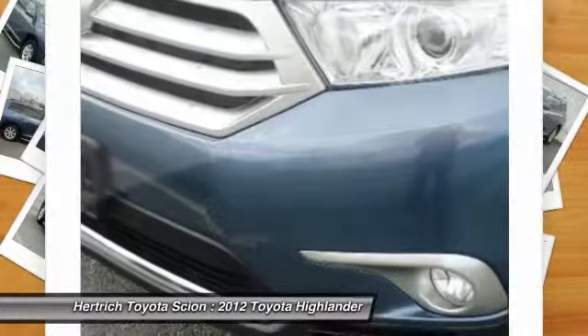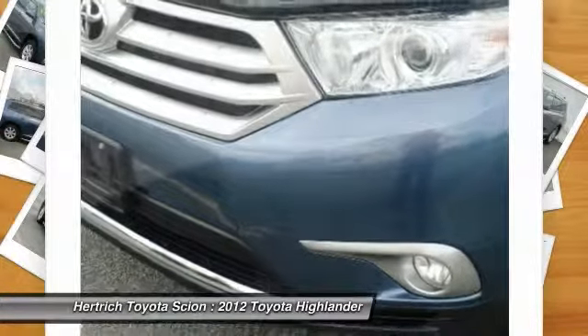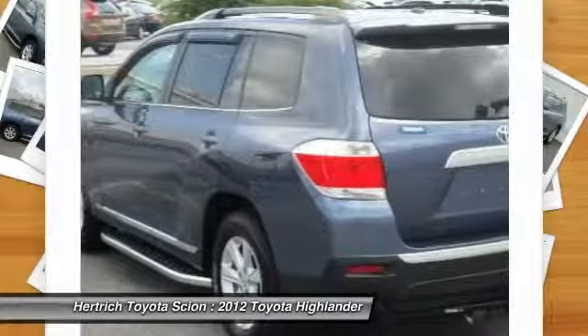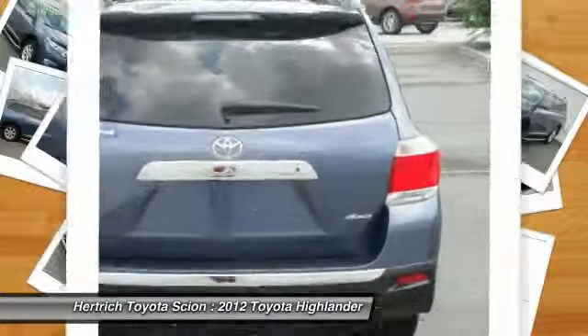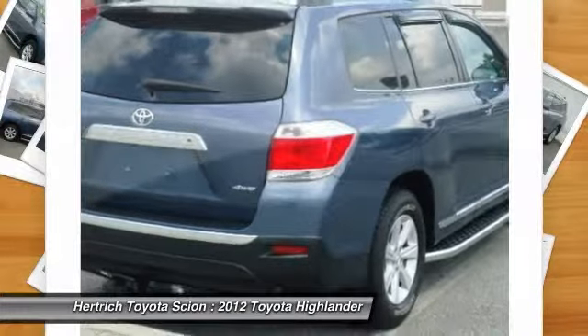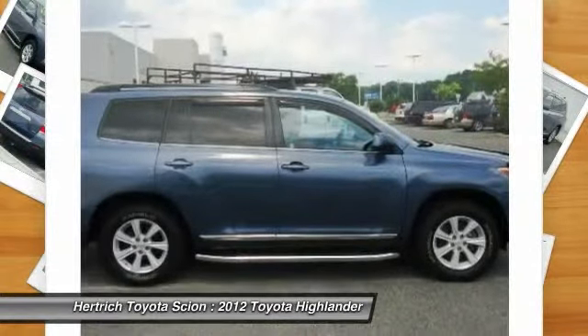This Toyota Highlander is one of several ultra-low mileage vehicles available at Herchick Toyota of Milford. The 2012 Toyota Highlander is still seen as one of the best utility vehicles available in the United States.